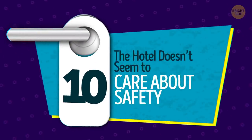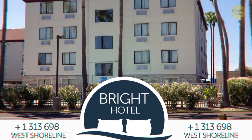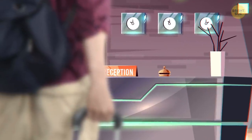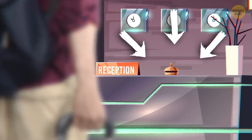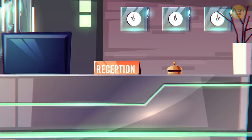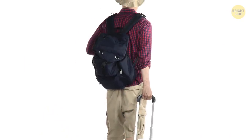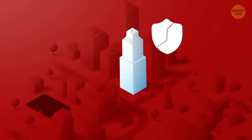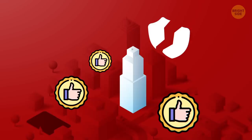10. The hotel doesn't seem to care about safety. Unfortunately, this is one of those things that you might not be sure about until you walk through the doors. If you arrive after hours, even super late in the evening, is there still an attendant at the front desk? Do the rooms have intact and functioning lock systems? If the answers to these questions are no, then you may want to stay somewhere else. Your safety should be the hotel's top priority. Don't stay in a hotel that's careless about it, even if you think it's located in a good area.